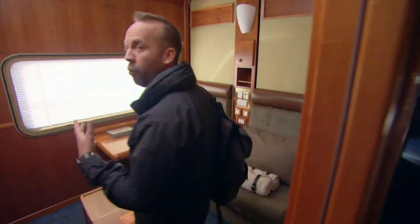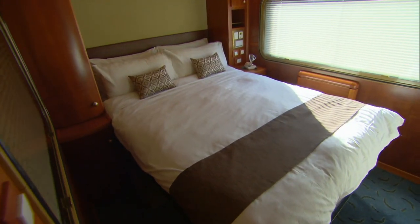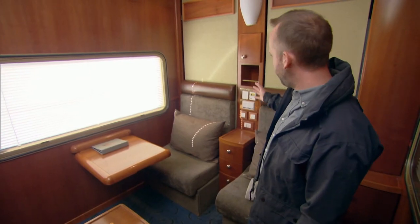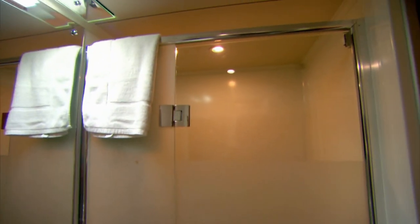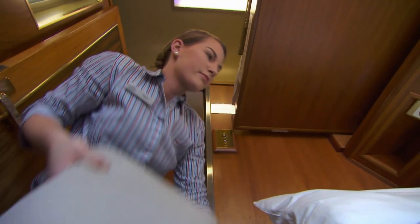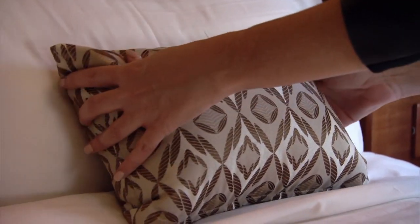There are two different categories or classes on the Indian Pacific: gold class and platinum. This is one of the platinum rooms, and as you can see, it's really, really nice. The chairs fold down into a bed, there's a full bathroom with shower, and a lot of attention to detail goes into this. This cabin costs up to $4,500 Canadian dollars per person.